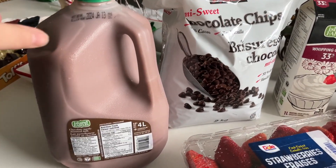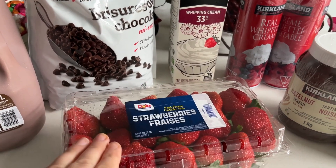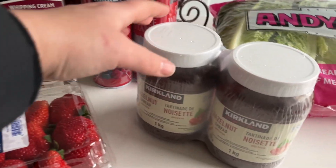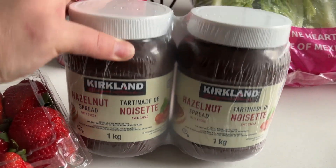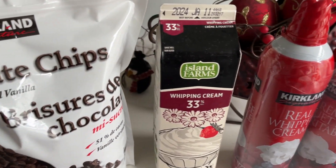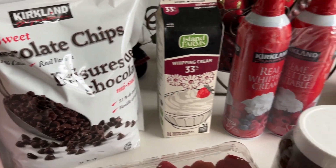From Costco for my son's birthday breakfast, I picked up some chocolate milk. With his breakfast he wants strawberry and banana Nutella crepes, so some strawberries — these were very expensive, $12 a carton. Then Kirkland Nutella and whipped cream for the top of the crepes. For his cake I needed some more chocolate and whipping cream to make the fudge center.